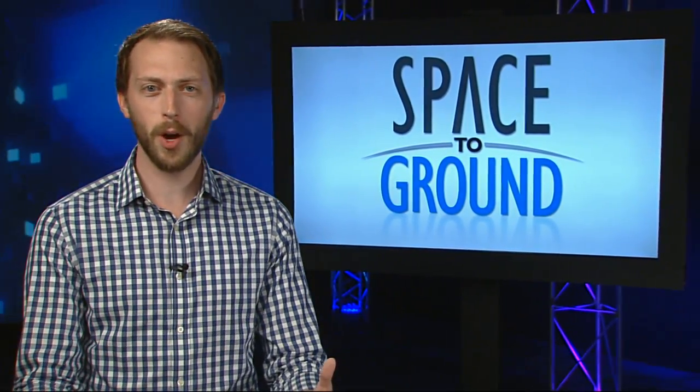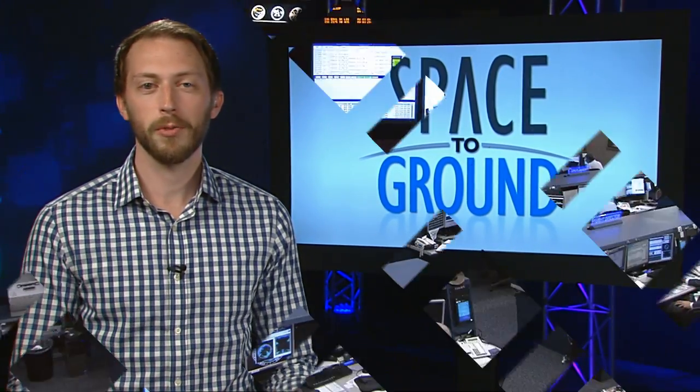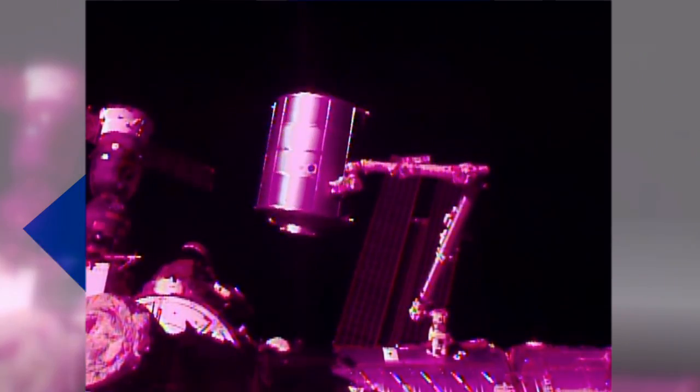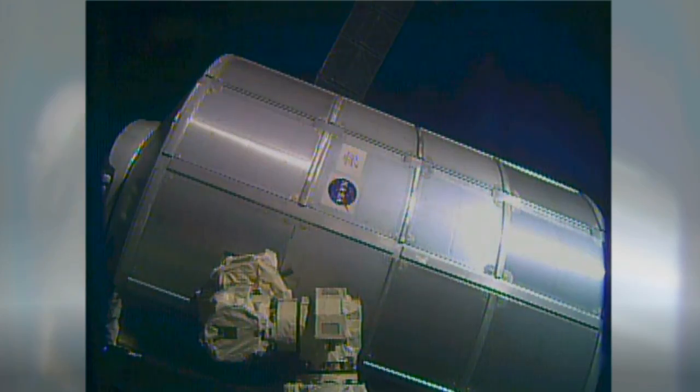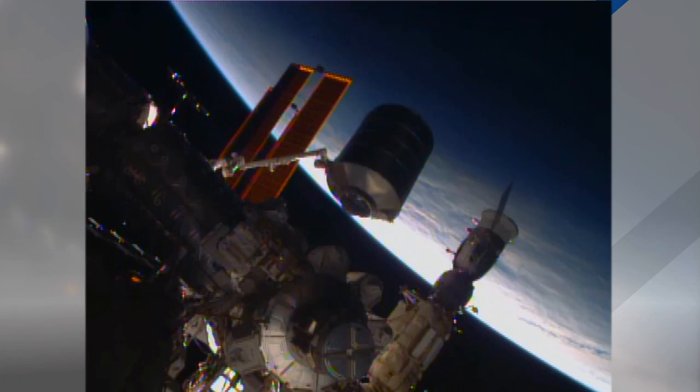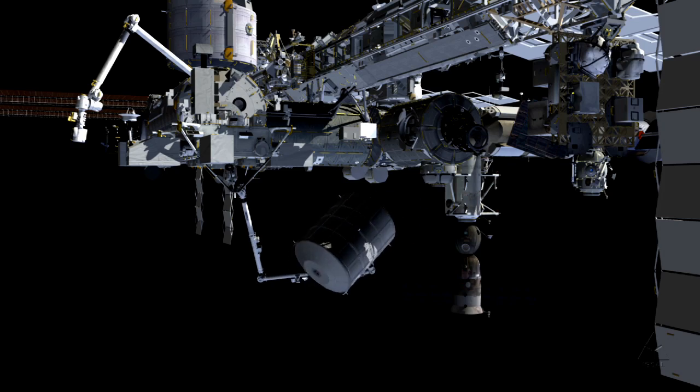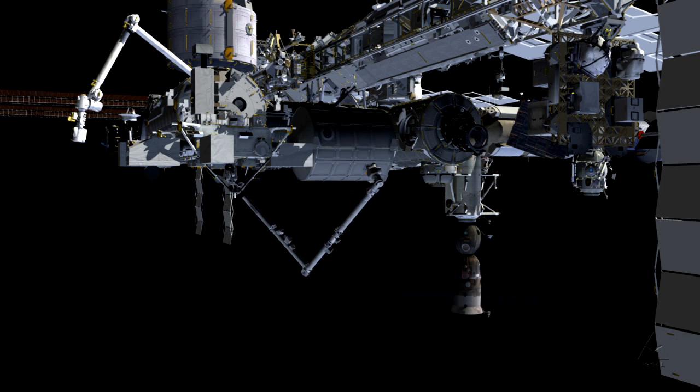The station got a makeover this week with some robotic rearranging. Flight controllers in Canada and in Mission Control Houston relocated the Permanent Multipurpose Module, which is used to store extra cargo on the station. It was moved from the Unity node to the Tranquility node to free up a docking port on Unity.